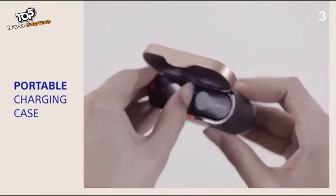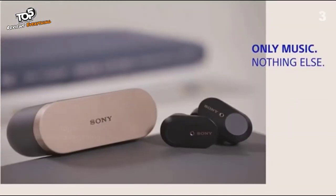To charge, place earbuds into the charging case. Tap and hold the left ear to turn voice off.